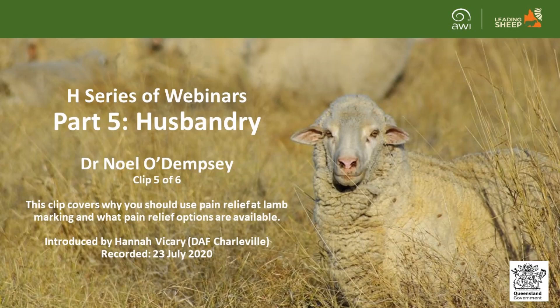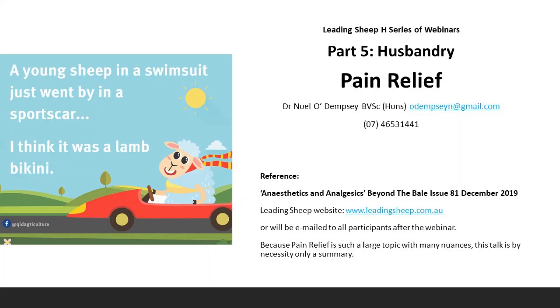This is clip five of six and covers why you should use pain relief at lamb marking and what pain relief options are available. This short session on pain relief at lamb marking has relied heavily on an AWI publication called 'Anaesthetics and Analgesics' from Beyond the Bail magazine, issue 81, December 2019. Because pain relief is such a large topic with many nuances, this talk is by necessity only a summary.